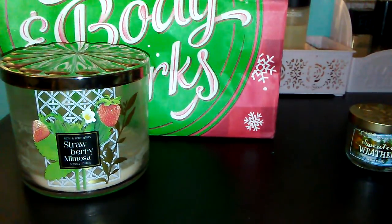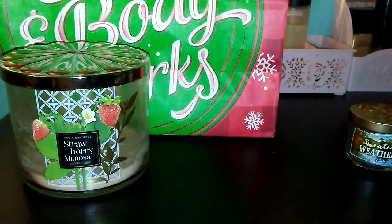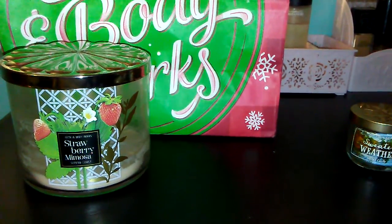Hi guys, welcome back to another video. Today I have a Bath and Body Works empties and I'm gonna go ahead and jump right in and show you guys what I have.